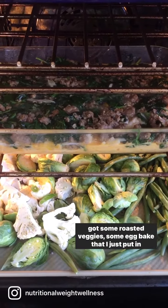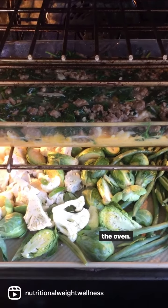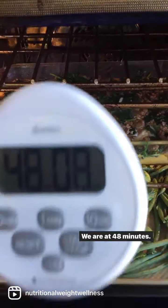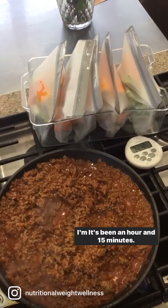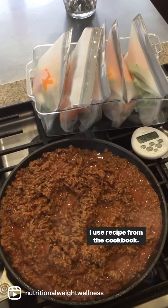We've got some cut-up veggies, some roasted veggies, and some egg bake that I just put in the oven. We are at 48 minutes. It's been an hour and 15 minutes. We've got sloppy joes going, and I use a recipe from the cookbook.